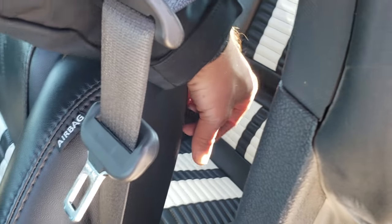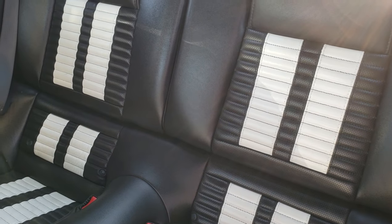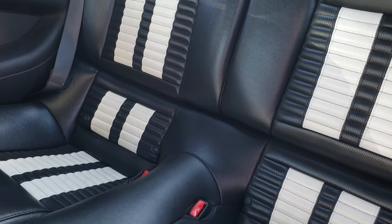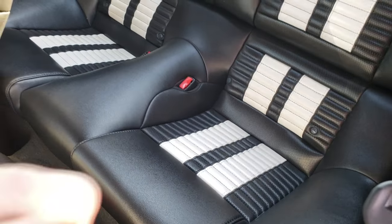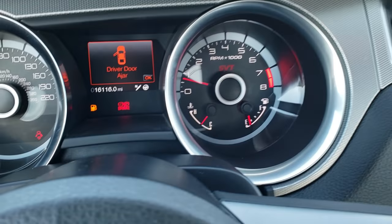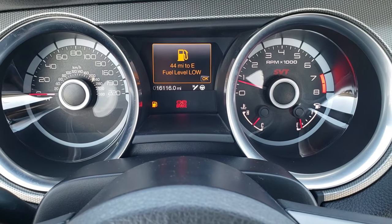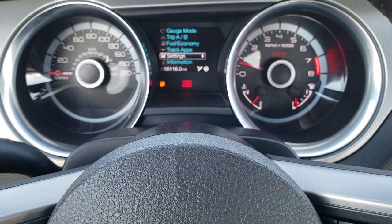The back seats on this car look like they've hardly ever been sat in, if at all — very clean, no rips, no tears. It does have the latch child safety system back here. As we hop inside the car, you can see that this one has 16,116 miles. And yes, we are going to be putting fuel in right after this video.